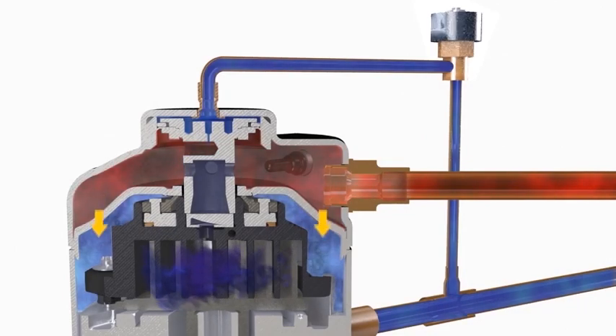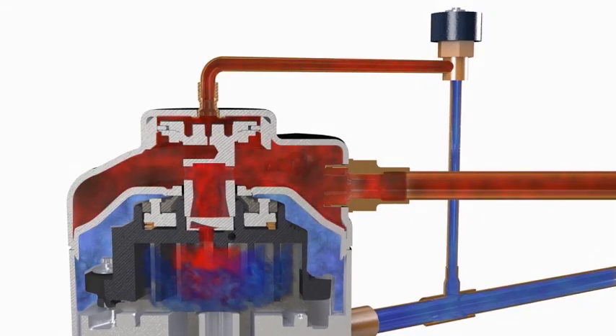When the pressure balance is reversed, the scrolls re-engage and compression starts anew.